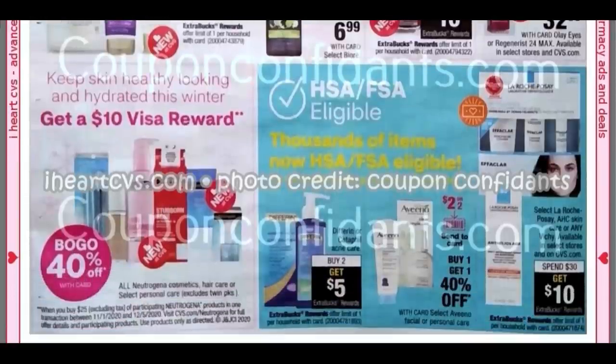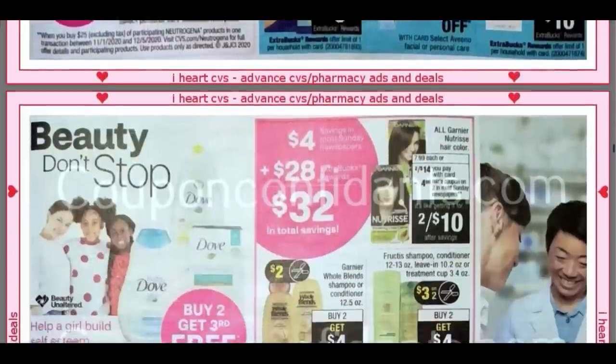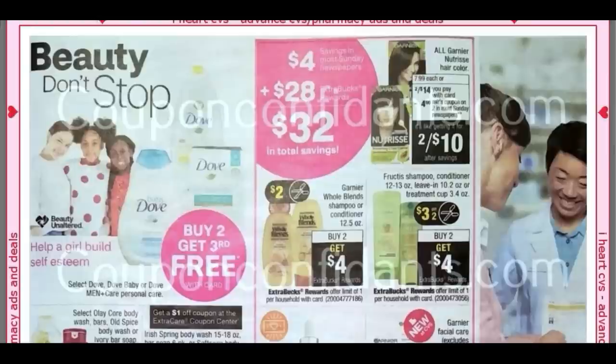Some Olay, some other Facial Care, the Differin — Buy Two, Get a $5 Extra Buck. Thanks for joining me. Whenever you get a chance to breeze through the ad, it's always good to see what deals are available, what coupons we have coming up, and what deals we can work with CRTs — that's the goal of this video. Select Dove and Dove Men Personal Care is Buy Two, Get the Third Free.